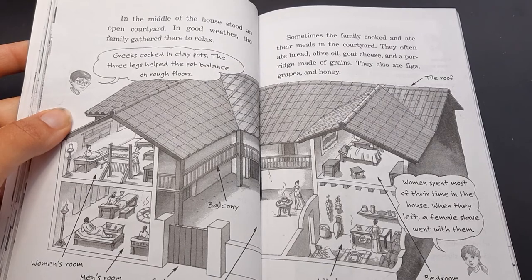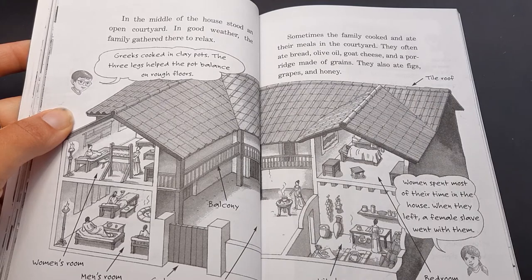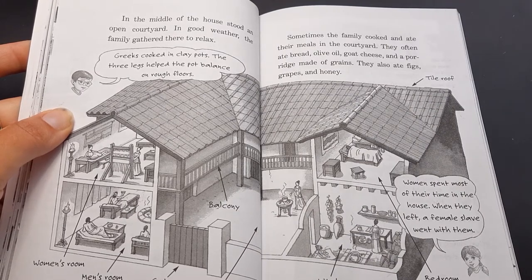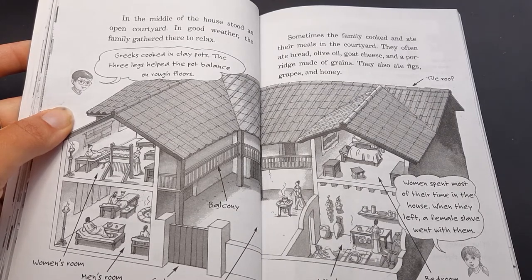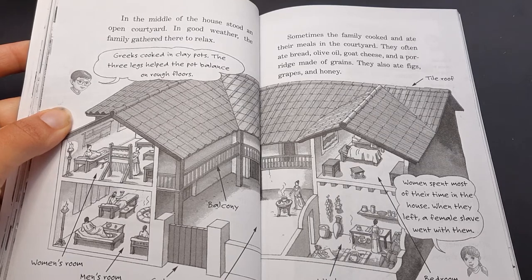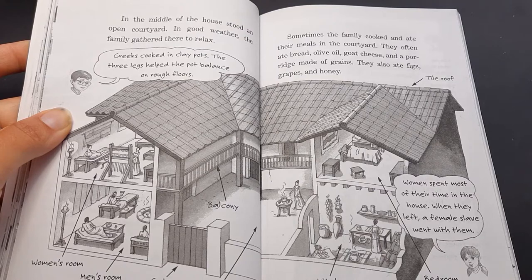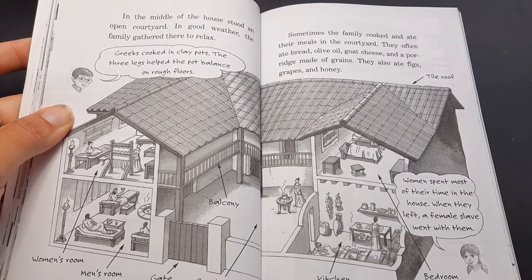In the middle of the house stood an open courtyard. In good weather, the family gathered there to relax. Jack says Greeks cooked in clay pots — the three legs helped the pot balance on rough floors. Sometimes the family cooked and ate their meals in the courtyard. They often ate bread, olive oil, goat cheese, and a porridge made of grains. They also ate figs, grapes, and honey.